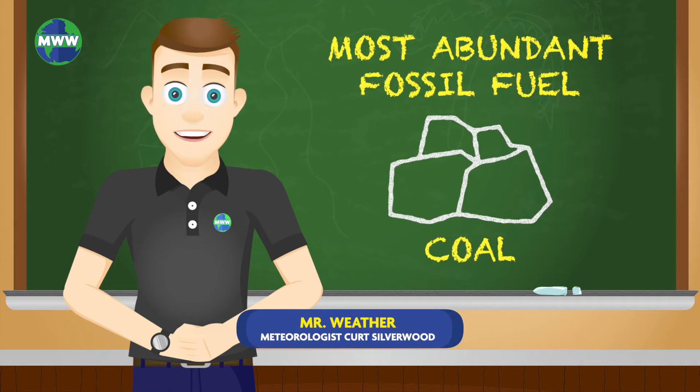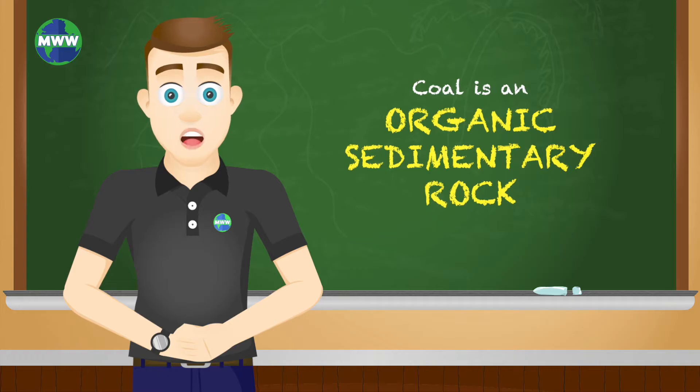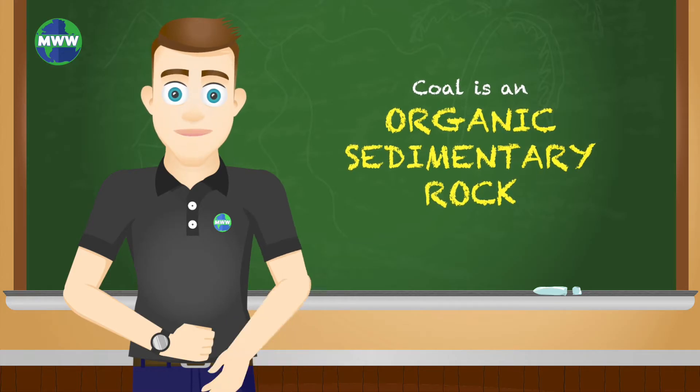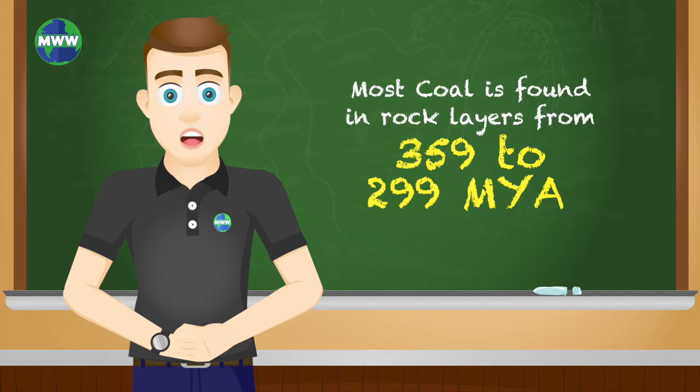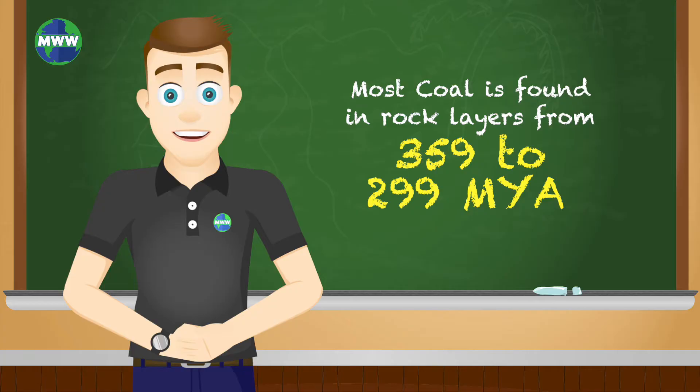One of the most abundant non-renewable energy resources is coal. Coal is an organic sedimentary rock that is found primarily in carboniferous strata, meaning a lot of coal is found in rock layers from 359 to 299 million years ago.